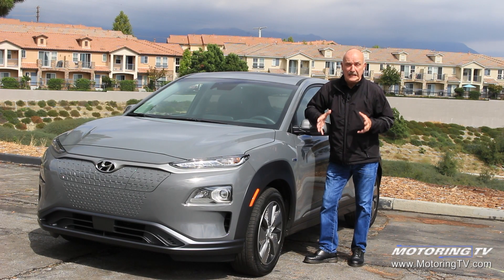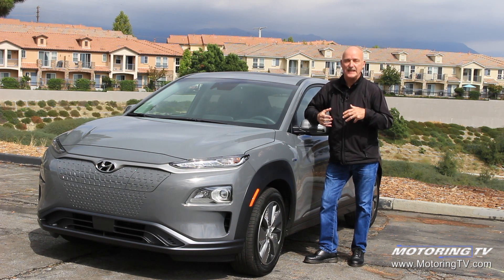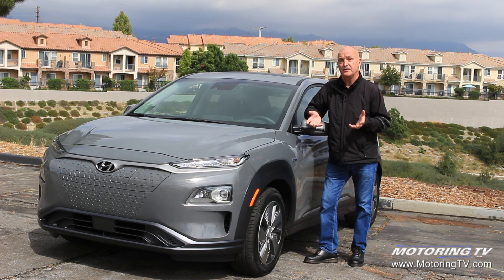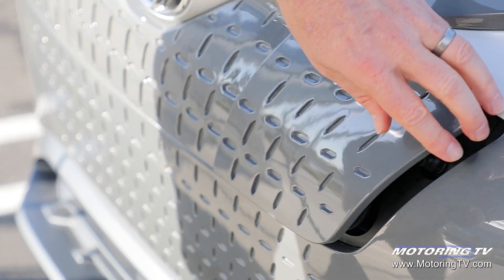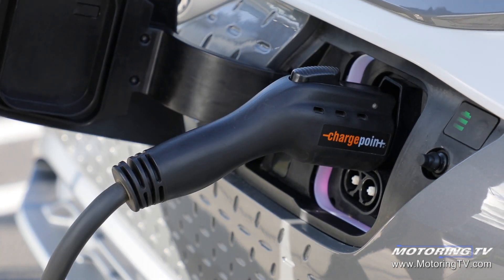The 2019 Hyundai Kona Electric is going to turn the EV market on its ear. It's mean because it's got a great turn of speed, it's clean because it's got zero tailpipe emissions, and of course it's got that 415km electric-only driving range. The good news is that means the average commuter will only have to plug this thing in once a week to recharge the battery.